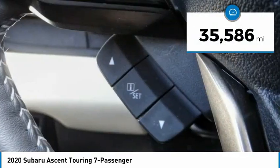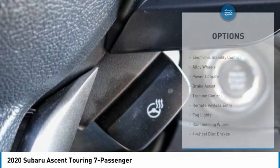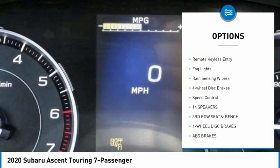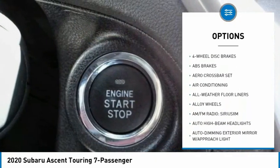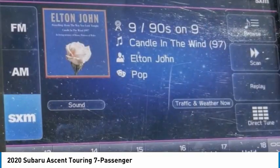This vehicle has less than 40,000 miles. Here are some of this vehicle's great options: electronic stability control, alloy wheels, power liftgate, brake assist, traction control, remote keyless entry, fog lights, rain sensing wipers, four-wheel disc brakes, and speed control.